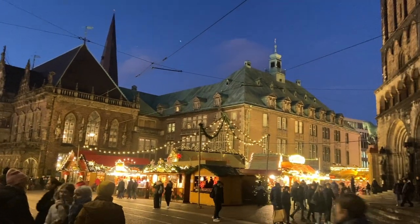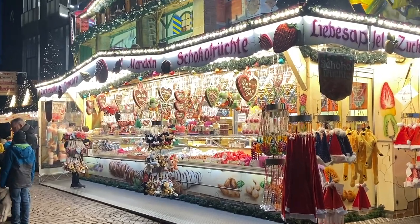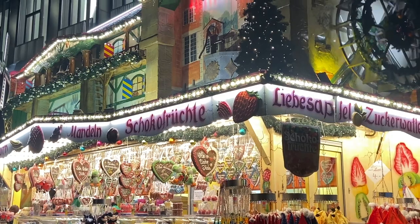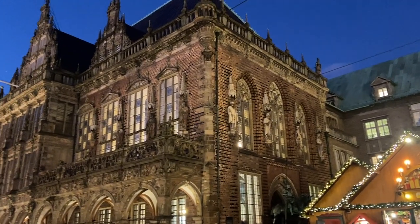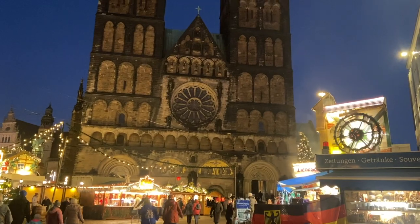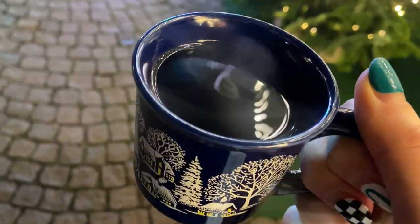It actually took me a lot of time to edit this video, but we are at the Christmas market and I still wanted to show you this. I'm not the biggest fan of Christmas markets, but this Christmas market is actually so beautiful when you see the buildings. And yeah, of course I had to drink some mulled wine.